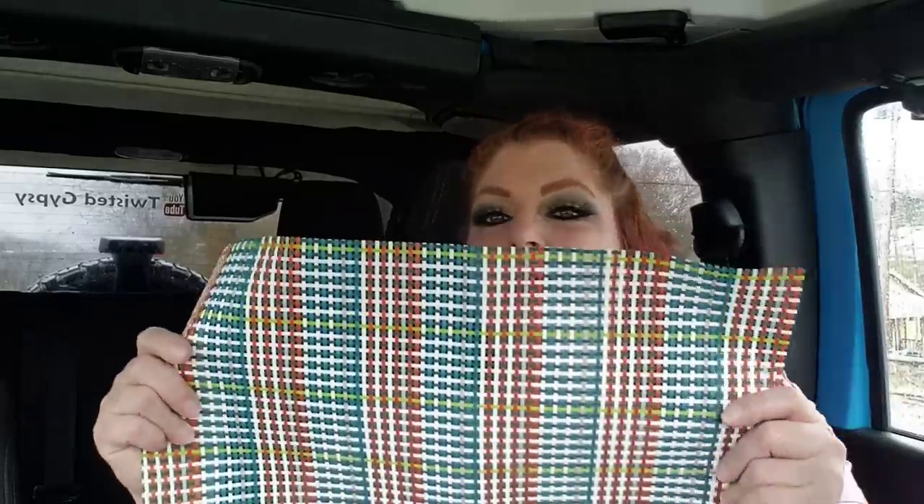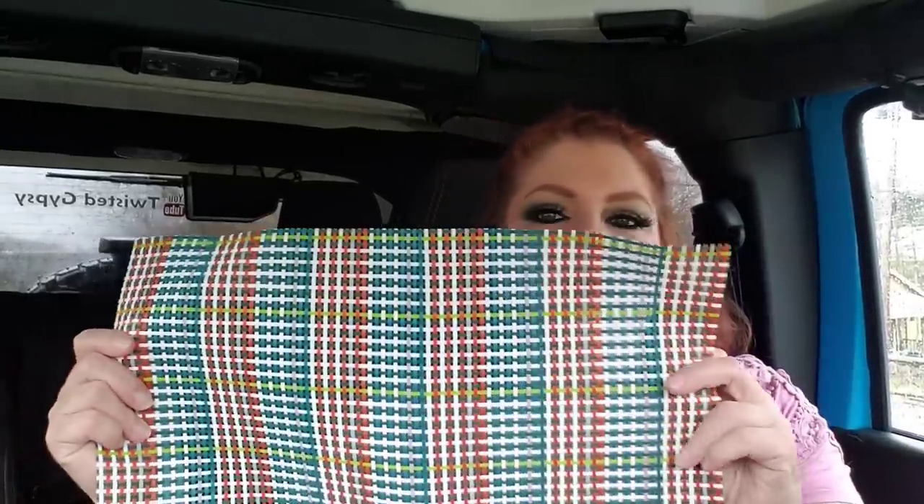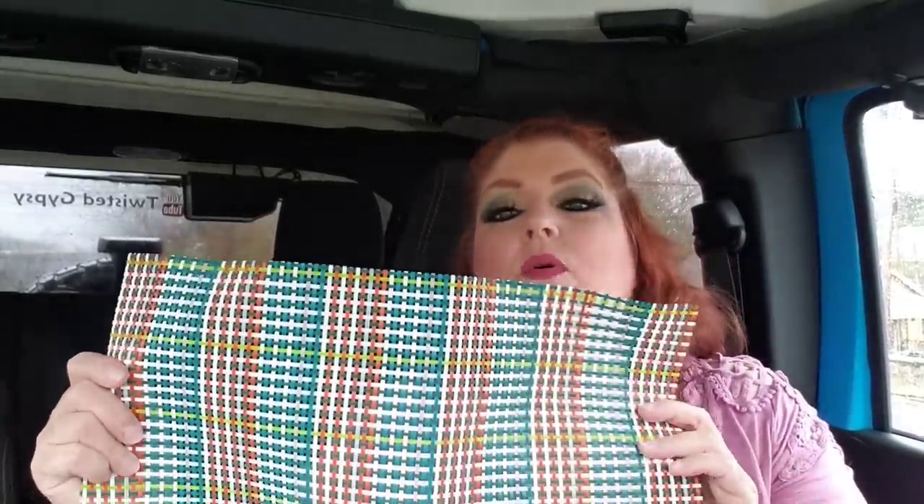I want to start using my oil diffuser again. It would look really cute up on an end table or bookshelf with this placemat under it and just a little bowl of the oils. I just get certain things in my mind and then, yeah.